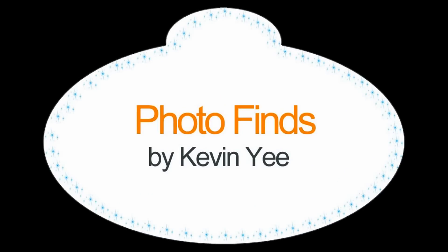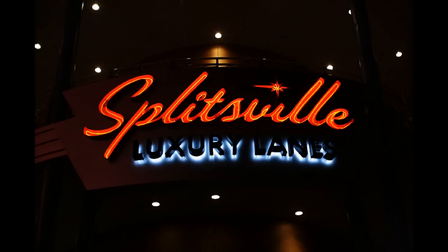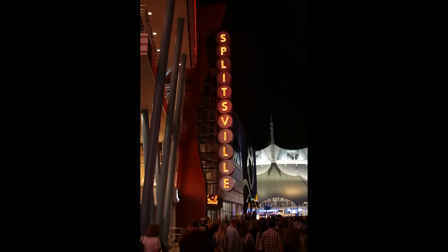Welcome to Photo Finds. I am your host Kevin, and this week we are starting out at Splitsville, which has been open for some weeks now. This is the bowling facility at Downtown Disney, and as you can see, it's got kind of a 1950s era decor and vibe to it.